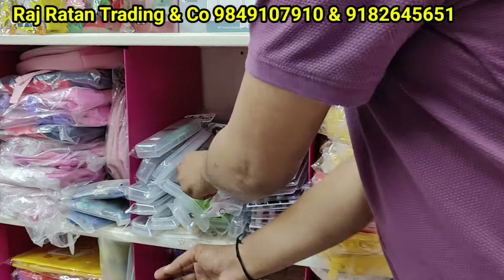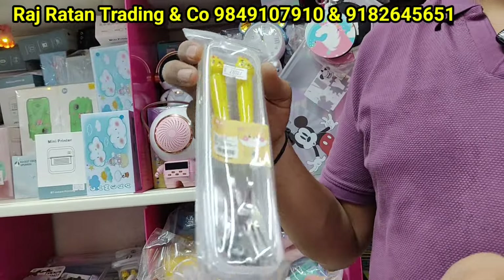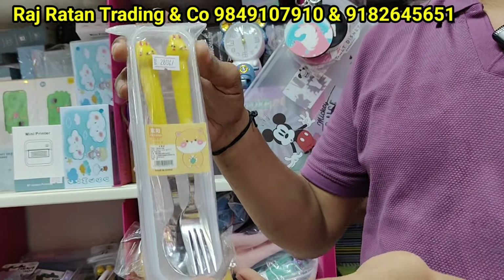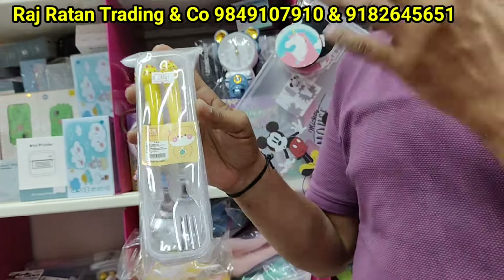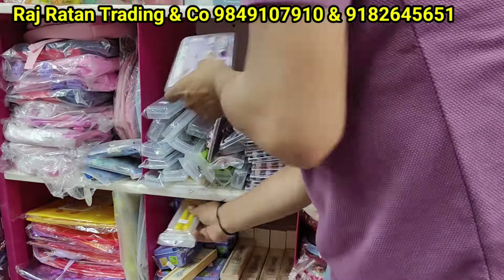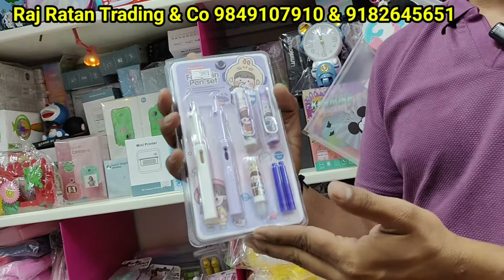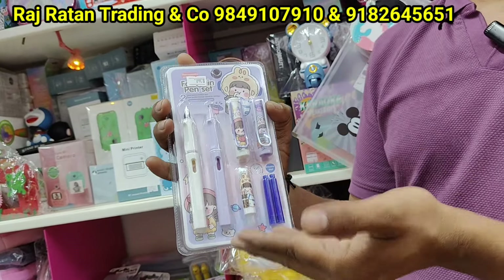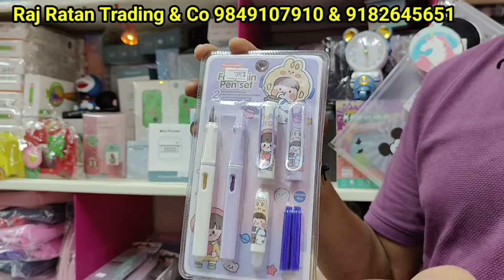This is a stainless steel spoon and fork set, stainless steel with animal different prints, box packing, 200 rupees. This is erasable pens with fountain pens — small print and eraser, fountain pens, 185 rupees.